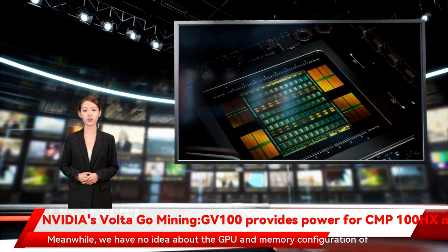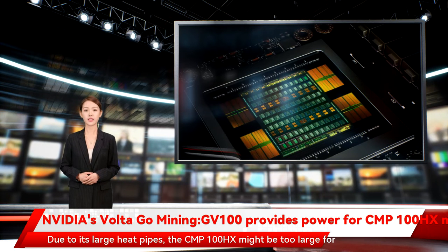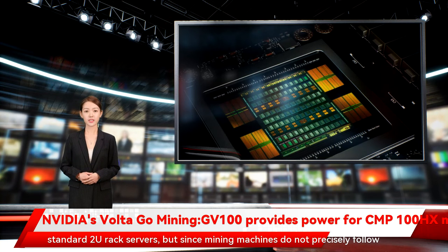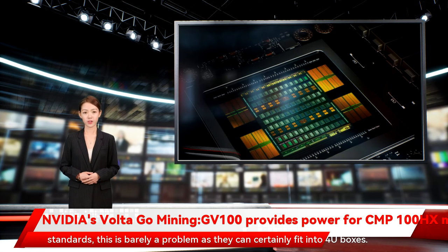We have no idea about the GPU and memory configuration of the device. Due to its large heat pipes, the CMP100HX might be too large for standard 2U rack servers. But since mining machines do not precisely follow standards, this is barely a problem as they can certainly fit into 4U boxes.